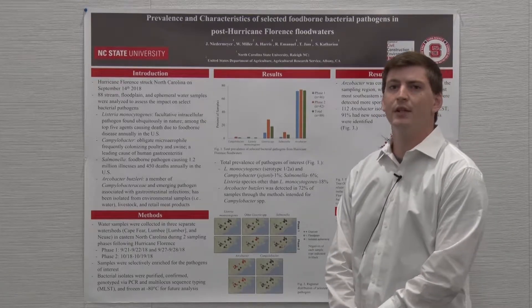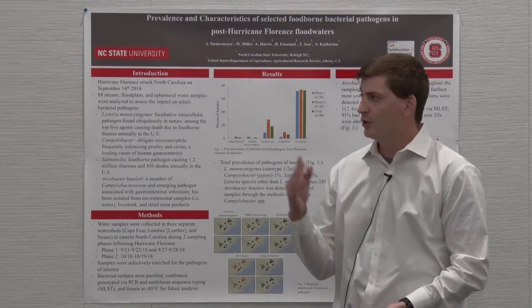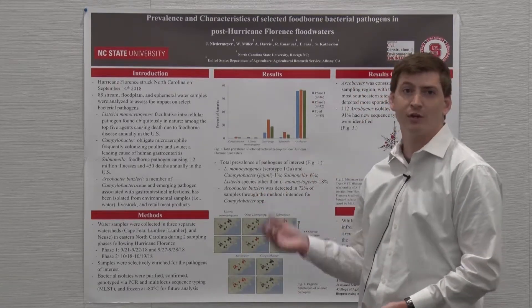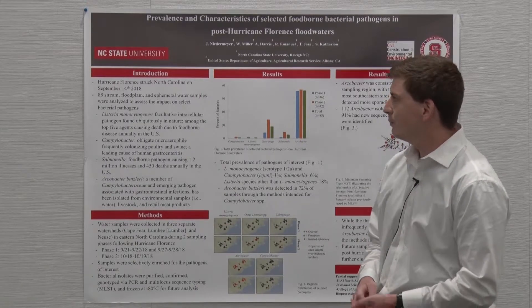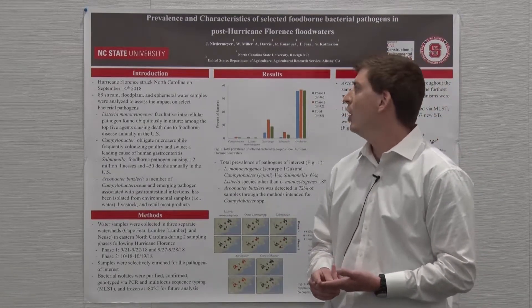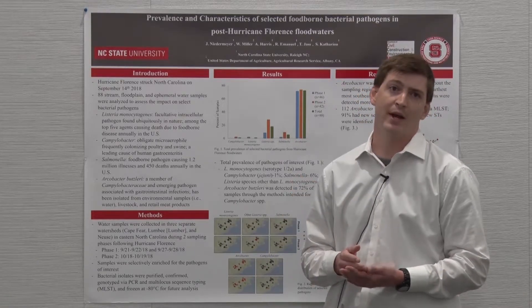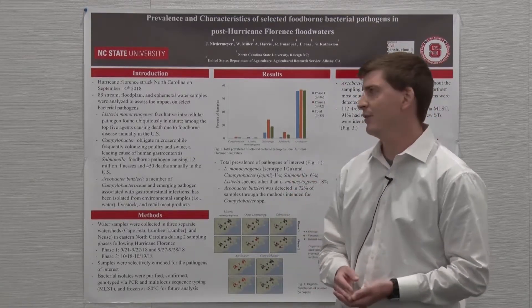We did everything from microbial source tracking and non-target analysis, geomapping, to the pathogen portion that I'll be talking to you about today. So 88 stream, floodplain, and ephemeral water bodies were sampled to assess the impact that the storm had on the prevalence of selected pathogens.